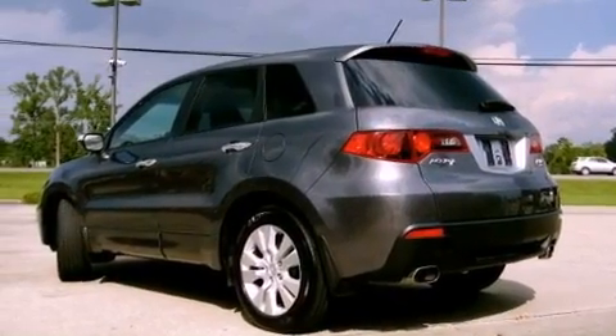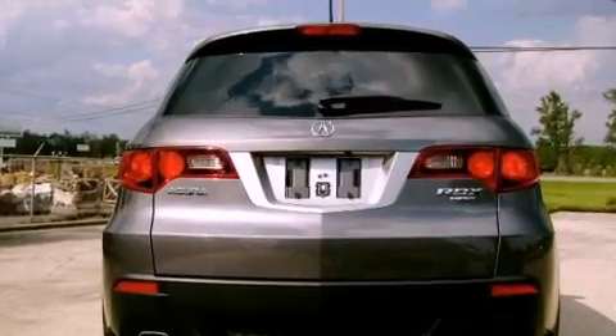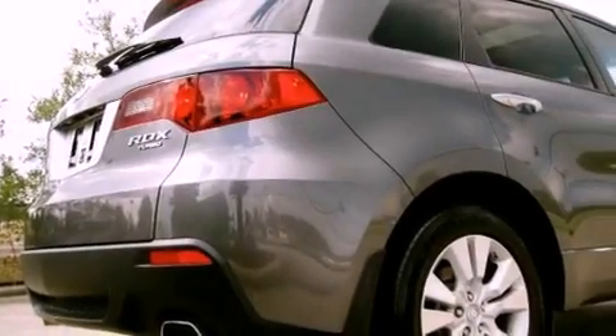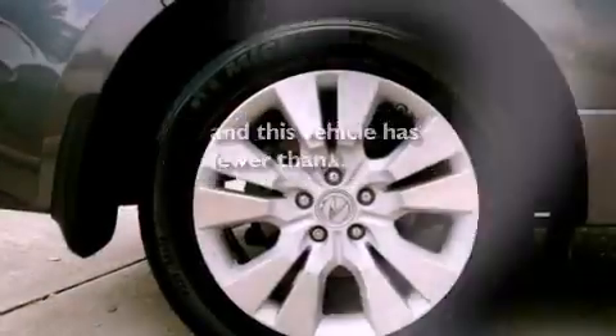The following features are also included: air conditioning with automatic climate control, cruise control, heated side view mirrors, a premium sound system, leather seats, a rear spoiler, an engine immobilizer theft deterrent system, traction control, privacy glass, and this vehicle has fewer than 38,000 miles on the odometer.